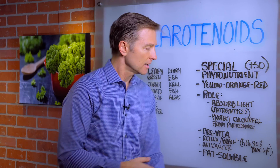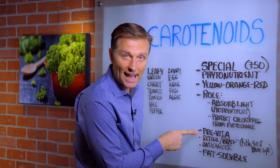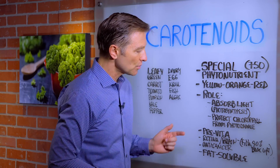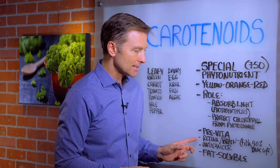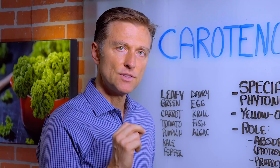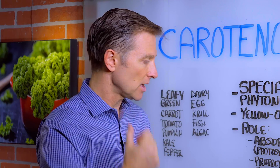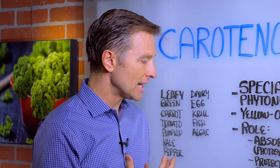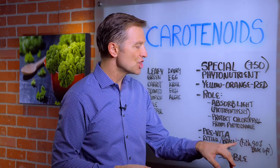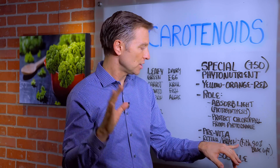The benefits that we get are, number one, it's a pre-vitamin A, which helps the eye, the immune system, and the skin. It's also really good for the retina. In fact, carotenoids help filter 90% of the blue light, which is really harmful to our eyes. So it's a powerful antioxidant. It helps support the brain, and it's very neuroprotective against all the nerves in the body.